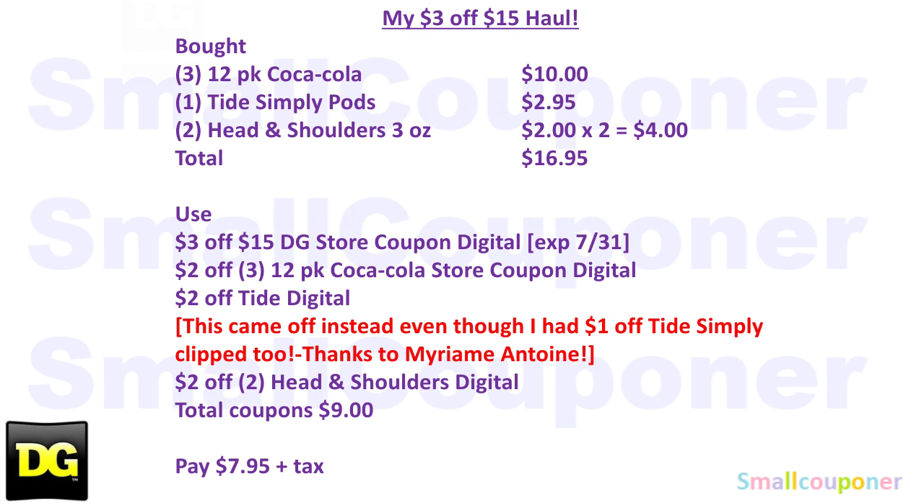This is my written breakdown. I bought 3 of the 12-pack Coca-Colas for $10, 1 Tide Simply Pods for $2.95, and 2 Head & Shoulders 3-ounce bottles at $2 each, so $4 for both. Total came to $16.95. There were some items I wanted but my store was out of stock, so that's why I grabbed these items.